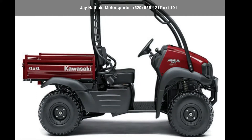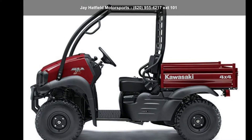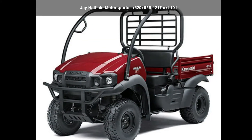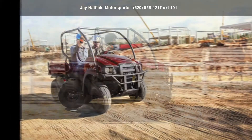Presenting the Kawasaki 2020 Mule SX 4x4 FI, 2-Passenger. If you are looking for a rugged and reliable ATV, this may be the one. Power and durability are important factors when considering an ATV purchase.